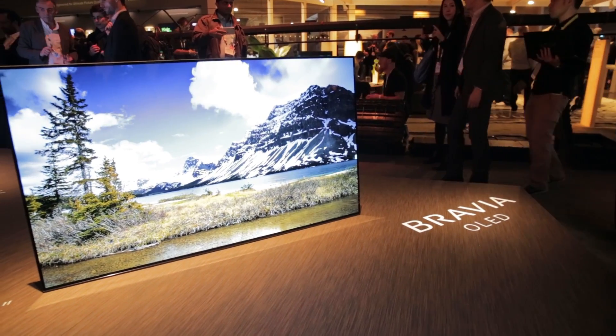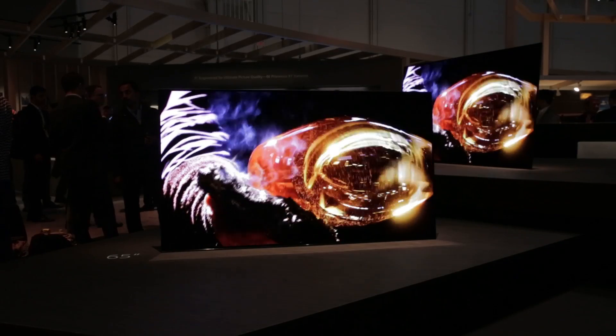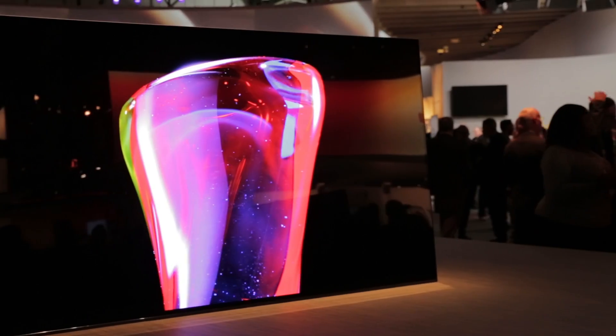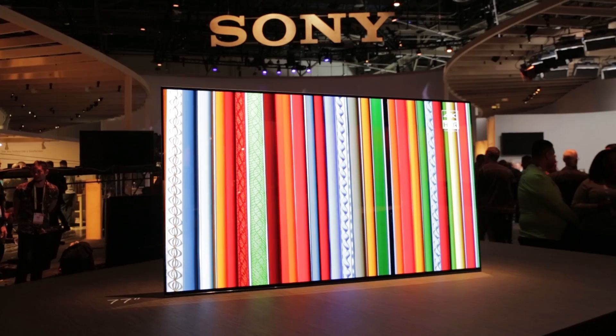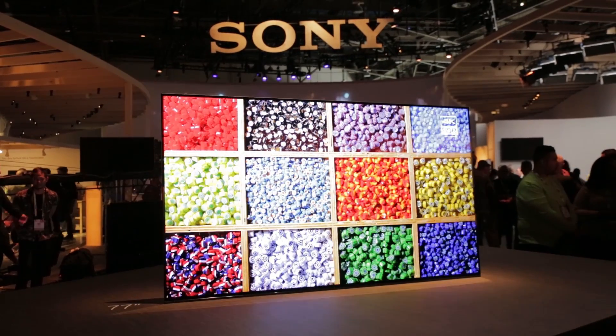With each OLED cell being able to produce its own light source, OLEDs are known for deep blacks, giving the picture a more defined contrast and sense of depth, backed up by natural and vibrant colours. The lack of backlight also allows OLED screens to be super slim.